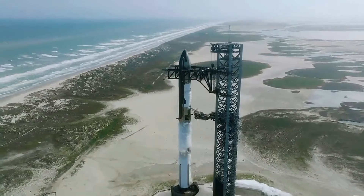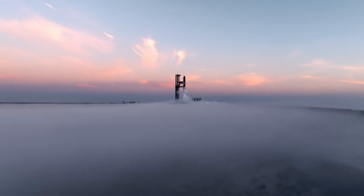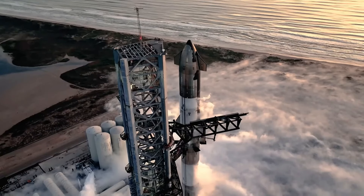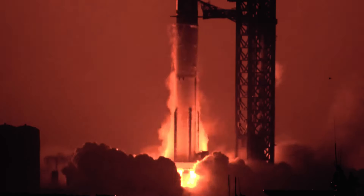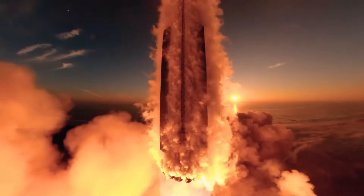The first three test flights happened in April 2023, November 2023, and March 14th of this year. Each time, the rocket performed better. In the first flight, the two stages didn't separate properly, cutting the flight short. But by the third flight, they managed almost 50 minutes of flight time, even though the ship broke apart when re-entering Earth's atmosphere.